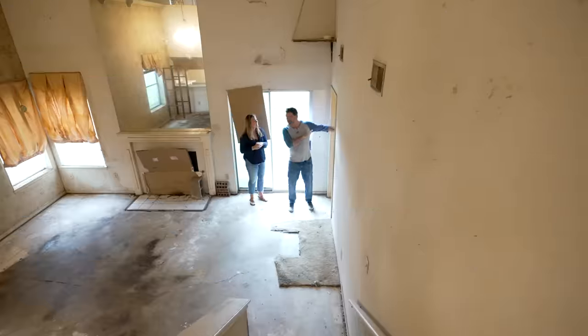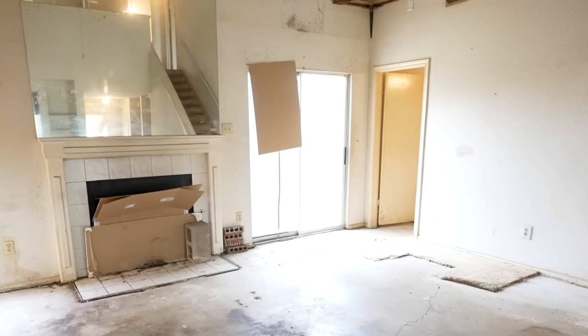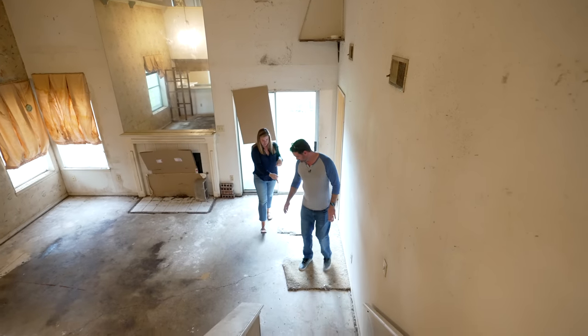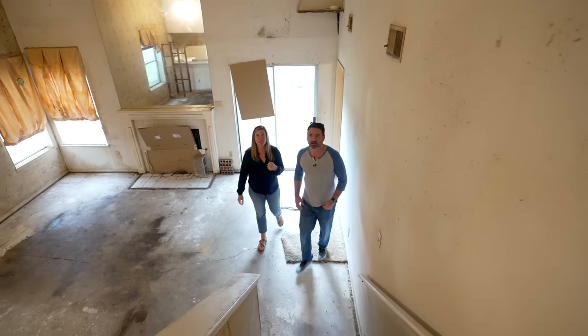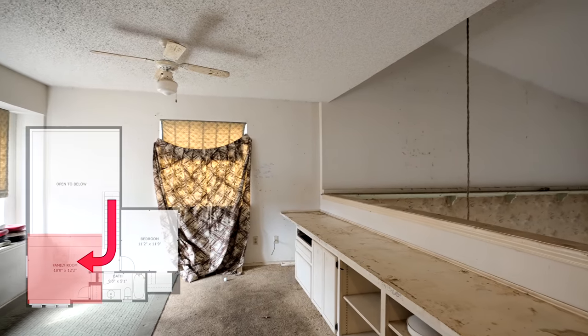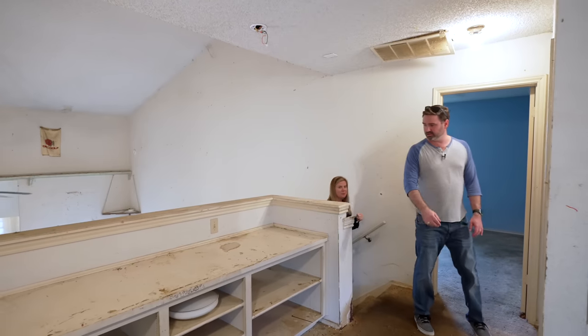This is a primary suite and I can already tell this is ridiculous — we've got to save it for last. Let's head upstairs.